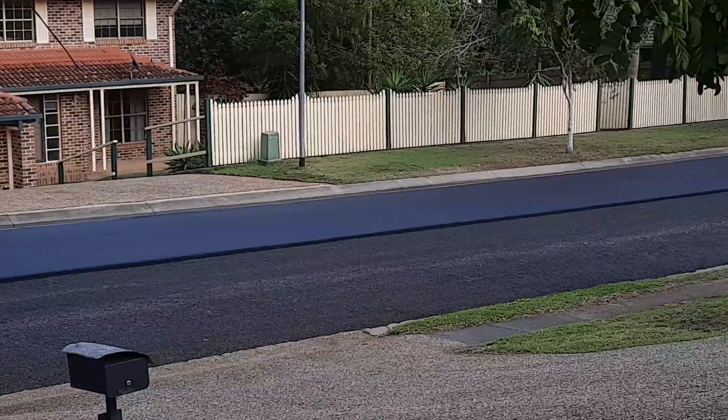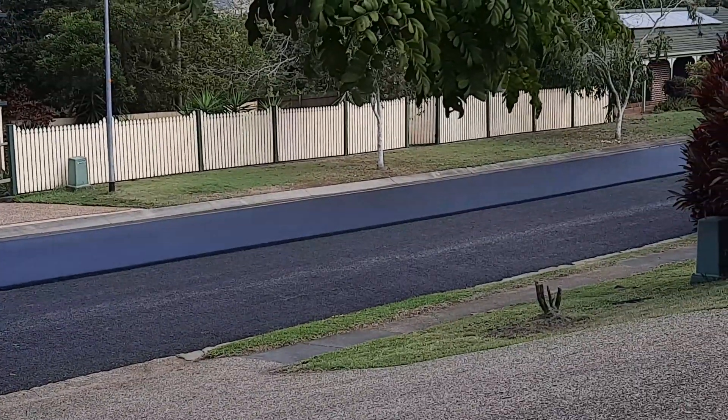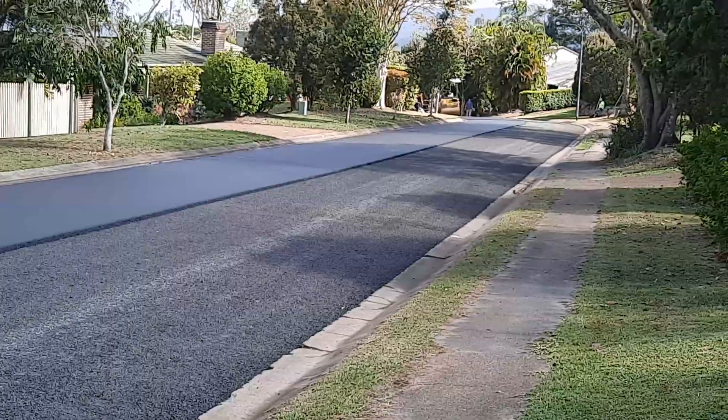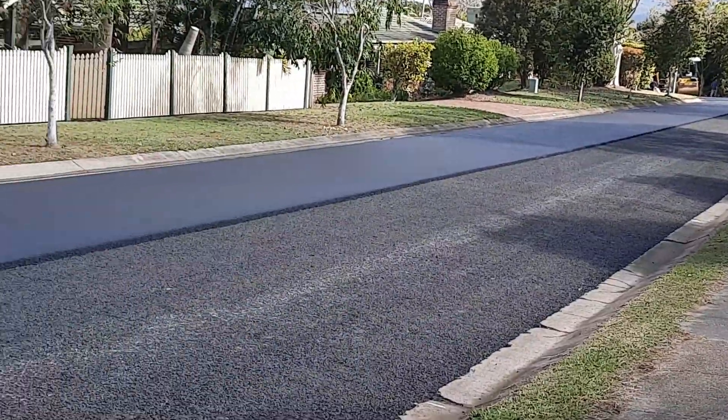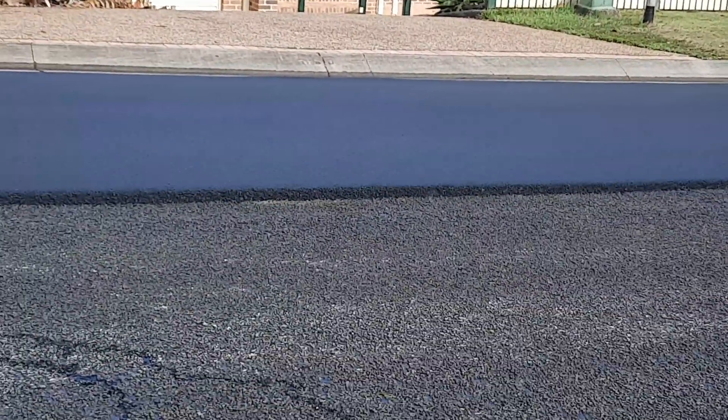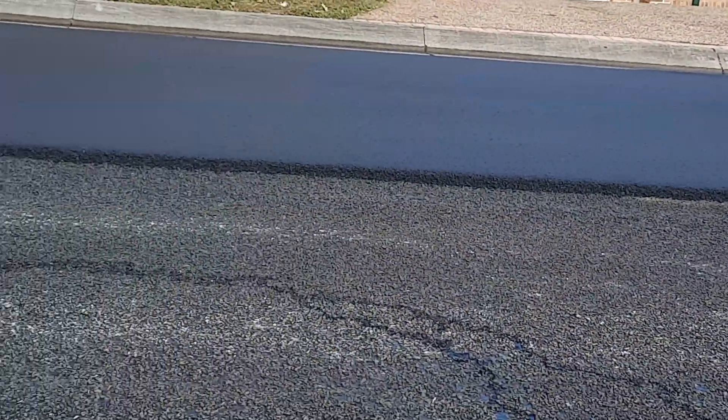That's looking really good. Hope they do our side — they're still doing some down there. That's a good two or three inches thick there, much smoother than what they left behind.